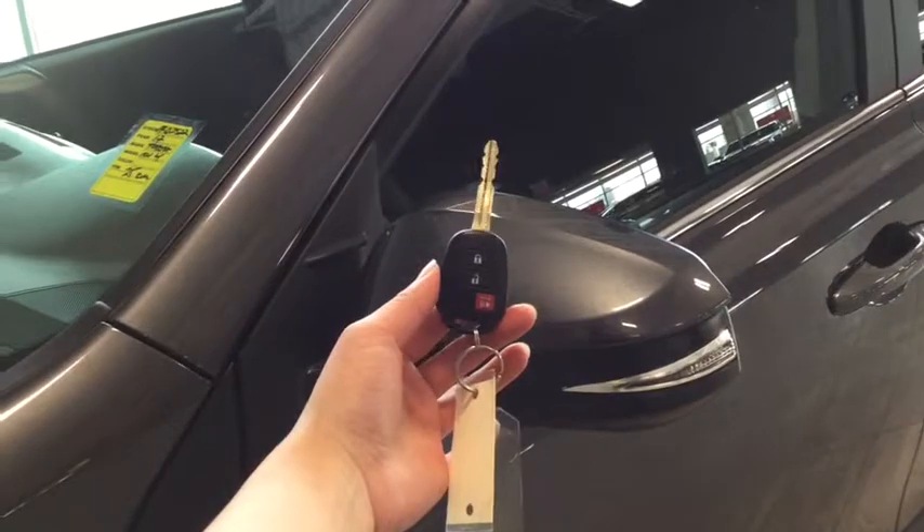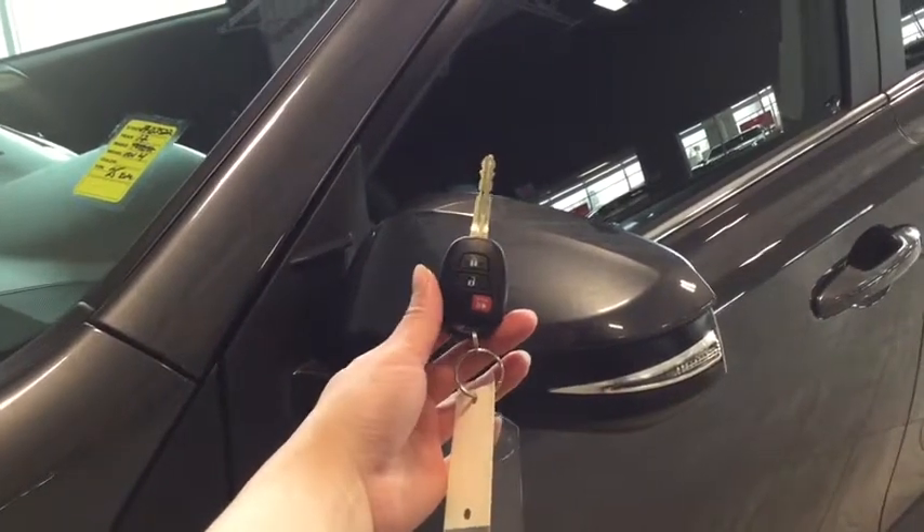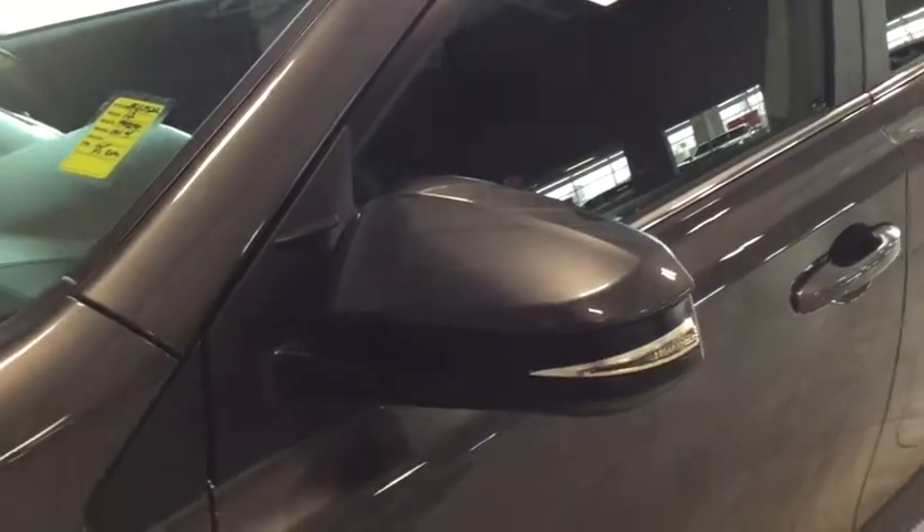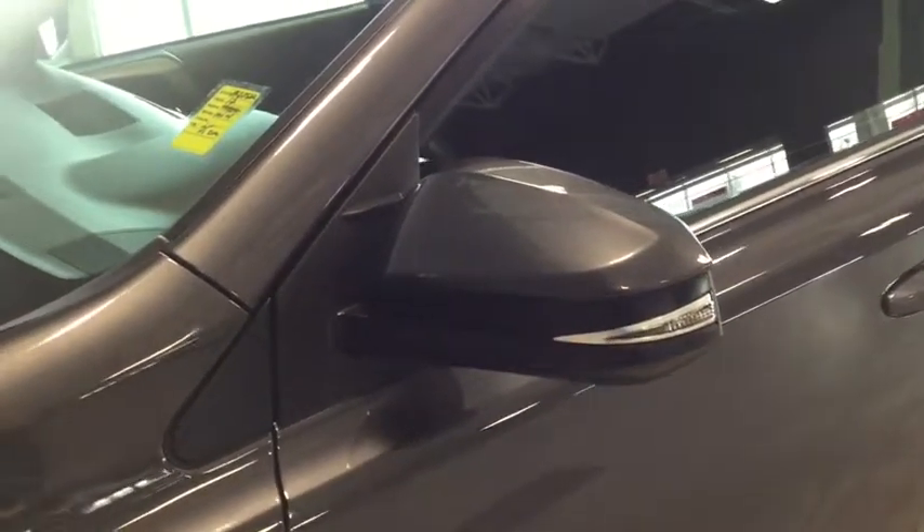Helping you into your RAV4 is your handy key fob. You have the lock, the unlock as well as the panic button. To unlock your driver's side simply press once to unlock; to unlock all four doors, press twice. As you can see you have that stylish turn signal indicator on your side mirror there.